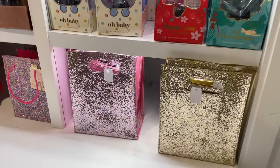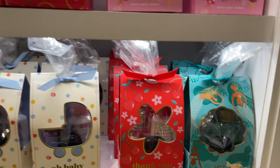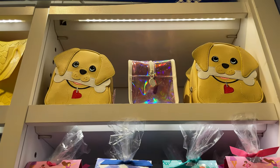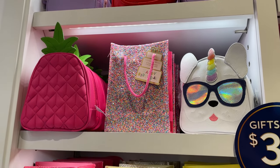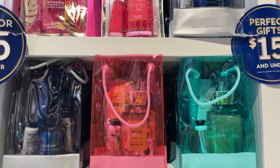They have little pre-made gift sets already packaged for your special occasion. Look at these little purses up there — they have a unicorn, dog, and pineapple glitter bags that you can make up for your kids. Very cute.